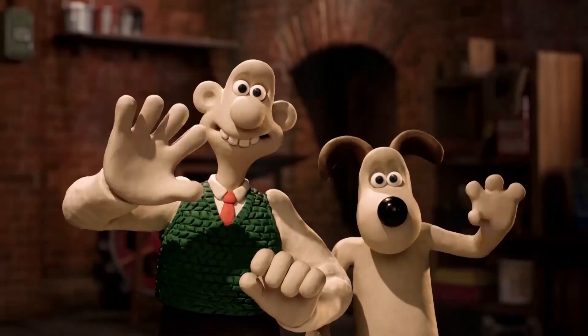Welcome to Kids Invent Stuff, the channel where we bring to life kids' invention ideas. I'm Sean, and I'm Ruth. Last month we teamed up with some of our favourite inventors, Wallace and Gromit, to set an invention challenge all around making boring jobs a little bit faster and more exciting.